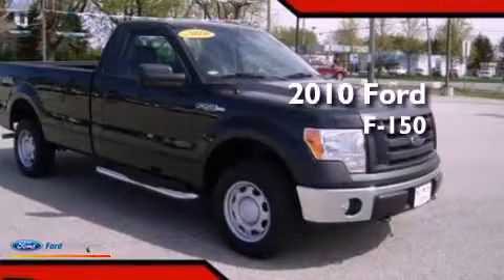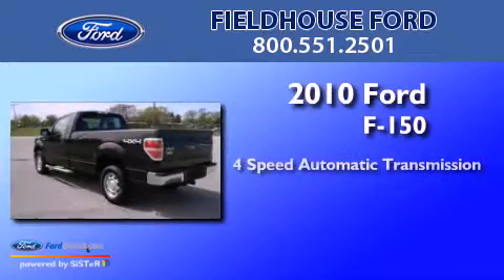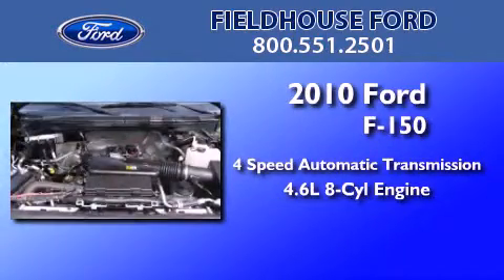This is a 2010 Ford F-150. This truck has a 4-speed automatic transmission and a 4.6-liter V8.